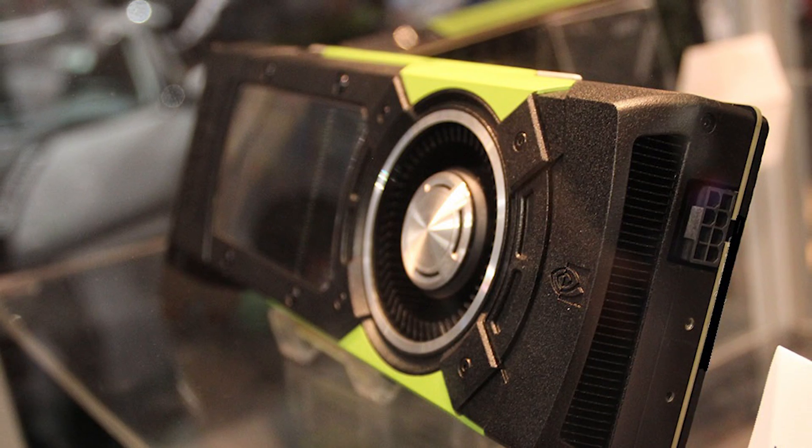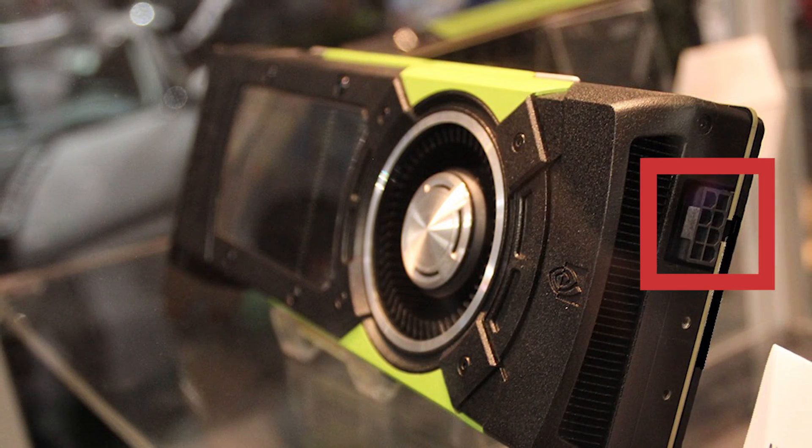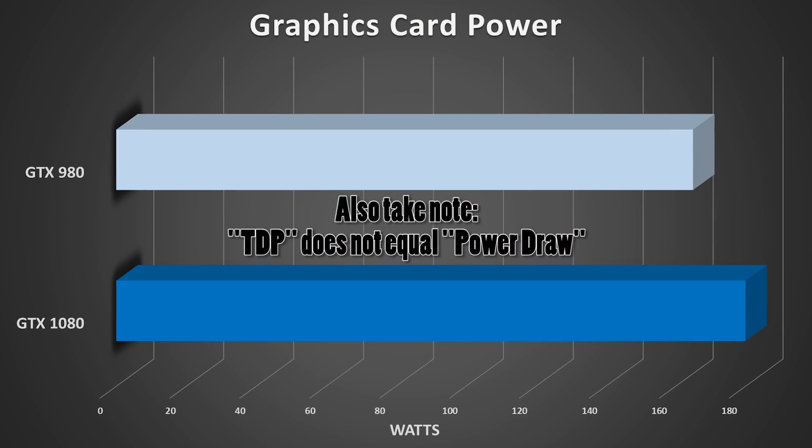Another cool thing about the 1080 is that it only requires a single 8-pin power connector. Compare this to the 980, which required two 8-pin power connectors on its reference card. The TDPs are roughly the same — the 1080 does draw a bit more power, but keep in mind it's literally twice as powerful as a 980. Also keep in mind that as third-party manufacturers begin rolling out their versions of the 1080, the power allocation might change — maybe an 8-pin and a 6-pin, or two 6-pins. The reference version is what I'm referring to, since that's the one available come May 27th.